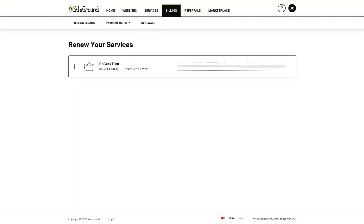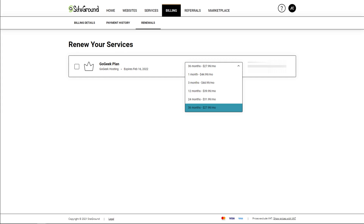I have a GoGeek plan with SiteGround, and previously I signed up with them for three years, and now three years is almost up. So if I'm going to renew, which is in February next year, I will go for another three years because that will bring my hosting plan to $27.99 per month. If I only go for a one year renewal, it will cost me $39.99 per month, which doesn't make sense. And going for three years is going to cost me $1,007.64.